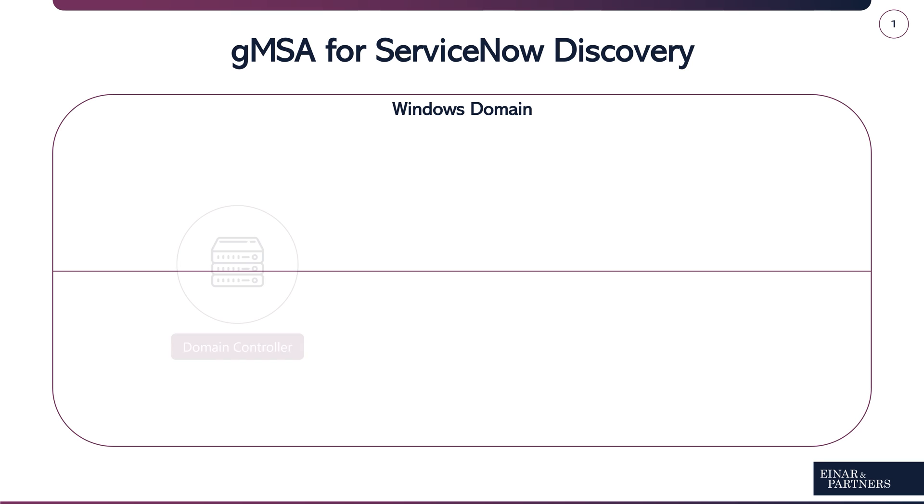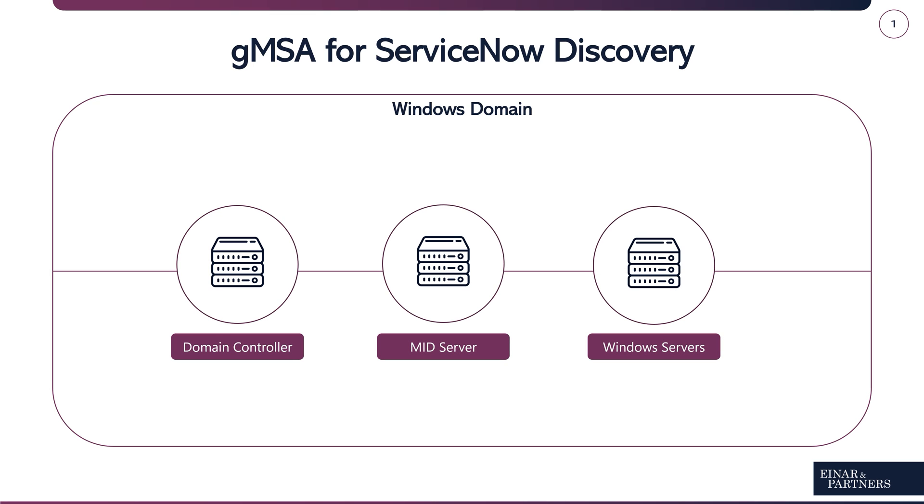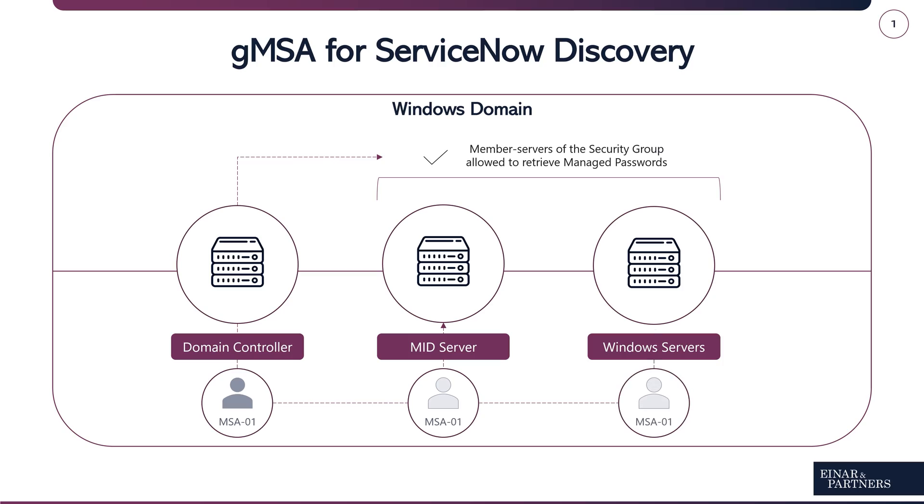Picture an on-premise Windows domain. In order for it to work, we need to have at least one domain controller — typically a Windows server — who hosts the domain with its many features for all the joined devices. For any of these domain-joined Windows servers to use GMSA, we first need to create a domain security group with all servers we want to manage as its members, including the MID server. Next, we can go ahead and create a managed service account and allow the members of the security group to retrieve managed passwords — hence group managed service accounts. All that remains is to install these managed service accounts on the Windows servers we want to use them on.